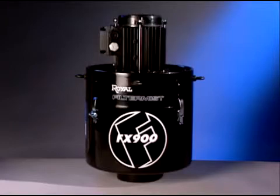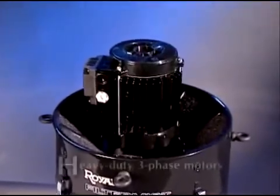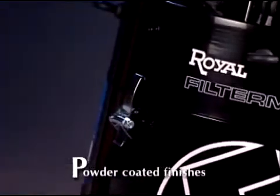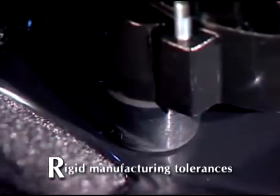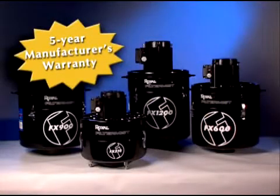High efficiency and low maintenance are just two reasons that FilterMist is the industry's leading mist collector. You also have unparalleled quality with features including heavy-duty three-phase motors that meet all federal, state, and local electrical and safety codes, powder-coated finishes for wear resistance, and rigid manufacturing tolerances to ensure years of trouble-free service. Every Royal FilterMist unit carries a five-year manufacturer's warranty — you won't find a better risk-free performance guarantee in the industry.